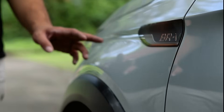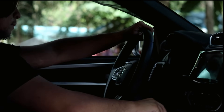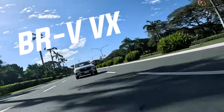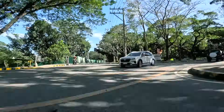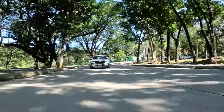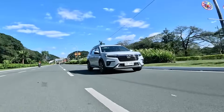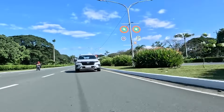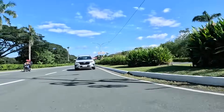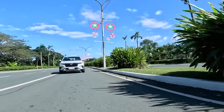Asian-spec budget MPVs are mostly basic family haulers. But what if you could get an MPV with all the advanced driver assist technologies? The top-spec Honda BRV comes with all the latest active safety and driver assist features. But at almost 1.4 million pesos, it's more expensive than a lot of its MPV competitors. Is the extra cost warranted? Is it worth your money? Let's find out.